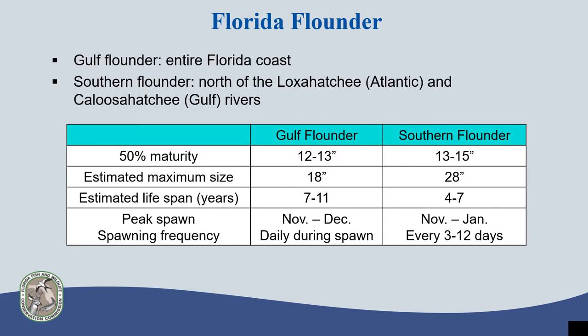There is limited information in the scientific literature about these two flounder species, but from the information we do have, it is estimated that 50% of gulf flounder are mature between 12 and 13 inches, and 50% of southern flounder are mature at a slightly longer length between 13 and 15 inches. Gulf flounder are typically smaller in comparison, having a maximum size of about 18 inches. Females have been reported to live up to 7 years and males up to 11 years.